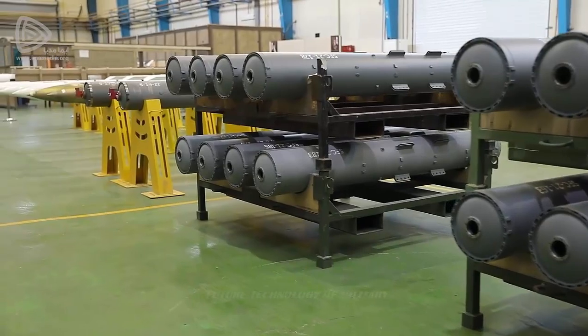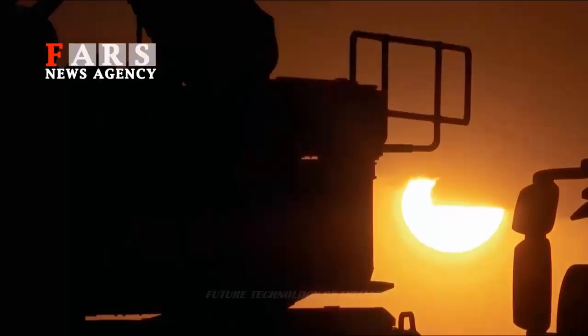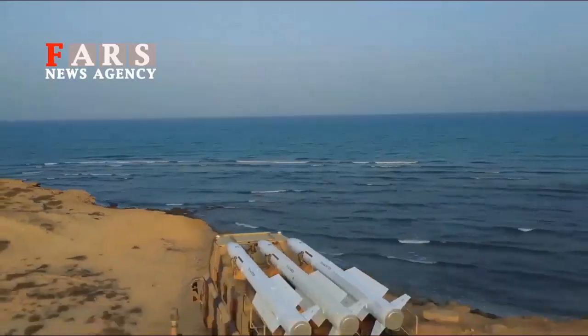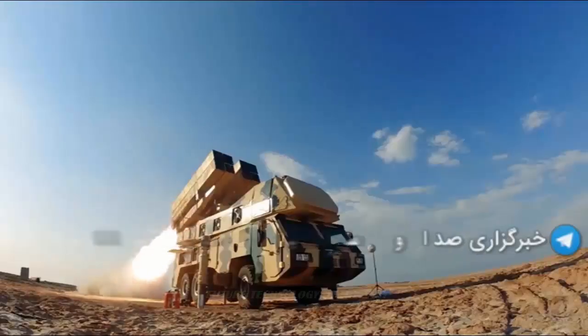The 9-day defense system is organized by installing two sets of four 9-day missiles on the previous launcher of the Corded III system. Each battalion of the 9-day system has the capacity to engage 32 targets simultaneously.